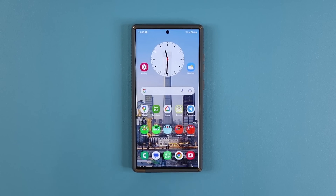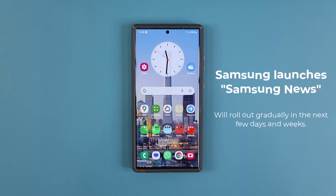Hey guys, Saki from Saki Tech here. In today's video we are going to be talking about a brand new application that Samsung has launched. This application is going to be available in the next few days or weeks for many Samsung Galaxy smartphones. The name of this application is known as Samsung News.